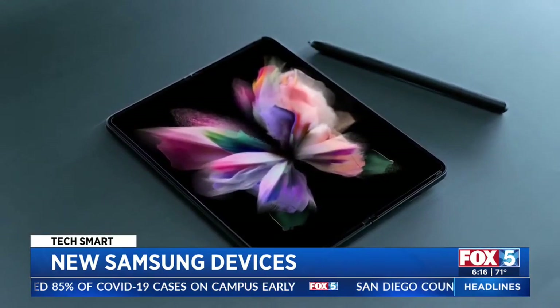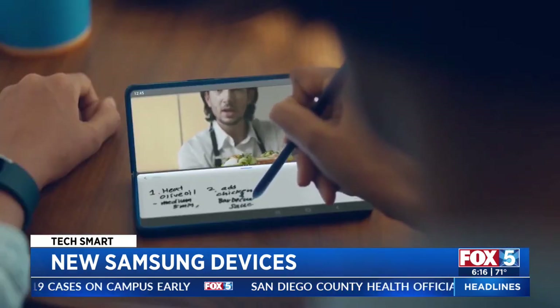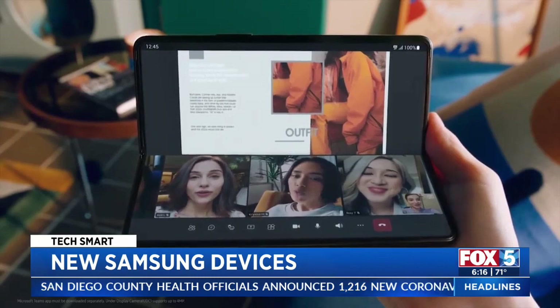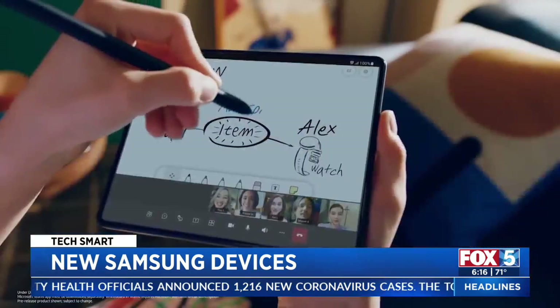Also new, the Fold 3 now supports a stylus, so you can write on screen. The Fold is $200 cheaper than last year, but it still starts at a whopping $1,800.